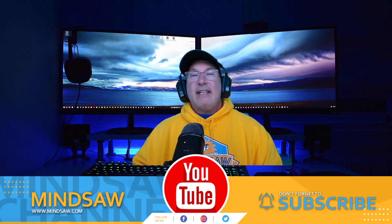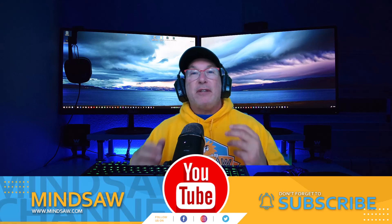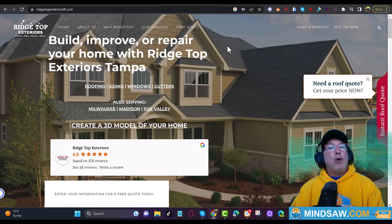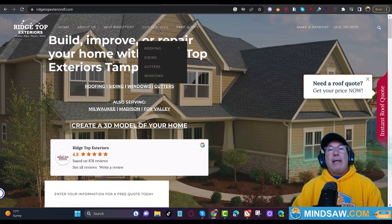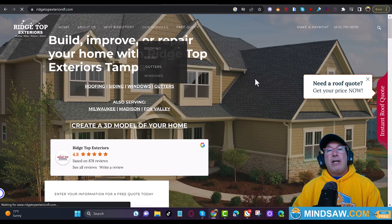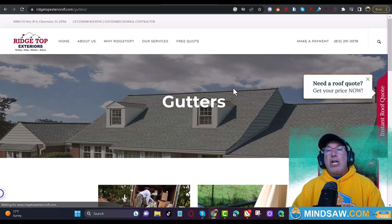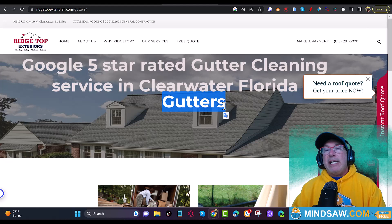Hey guys, if you're getting any value out of this video please like and subscribe to my channel. Now I'm going to come to my website — I'm using Ridge Top Exteriors as an example. I'm going to come to their gutter cleaning page. Right here it says 'Our Services, Gutters,' and what I'm going to do is sprinkle in the keyword 'gutter cleaning.' So instead of just saying 'gutters,' I would put 'five-star rated gutter cleaning service in Clearwater, Florida.'